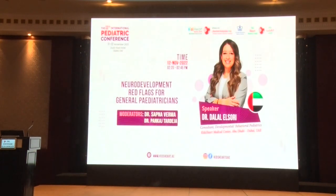Our final presentation is from Dr. Dalal El-Souri, who is a consultant in developmental and behavioral pediatrics, and also the head of mental health services for Kids Heart in Abu Dhabi. Let's welcome her to the floor.